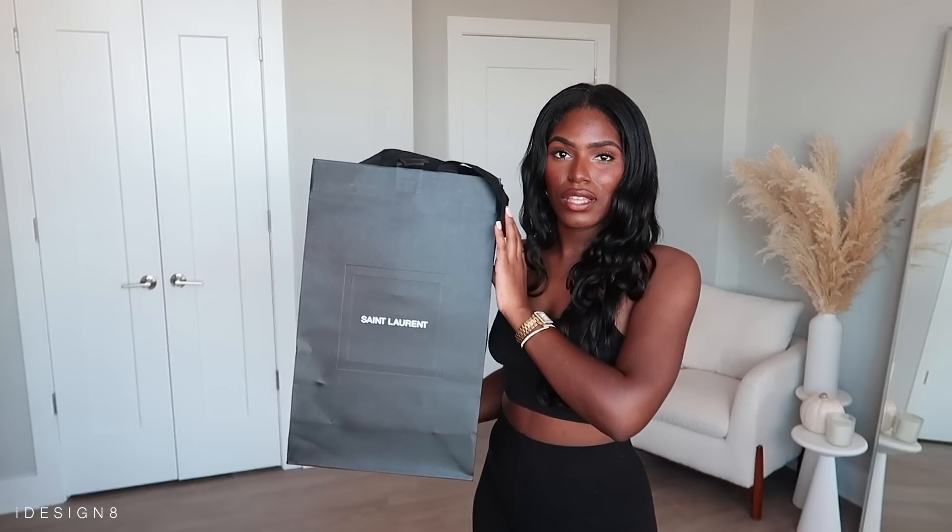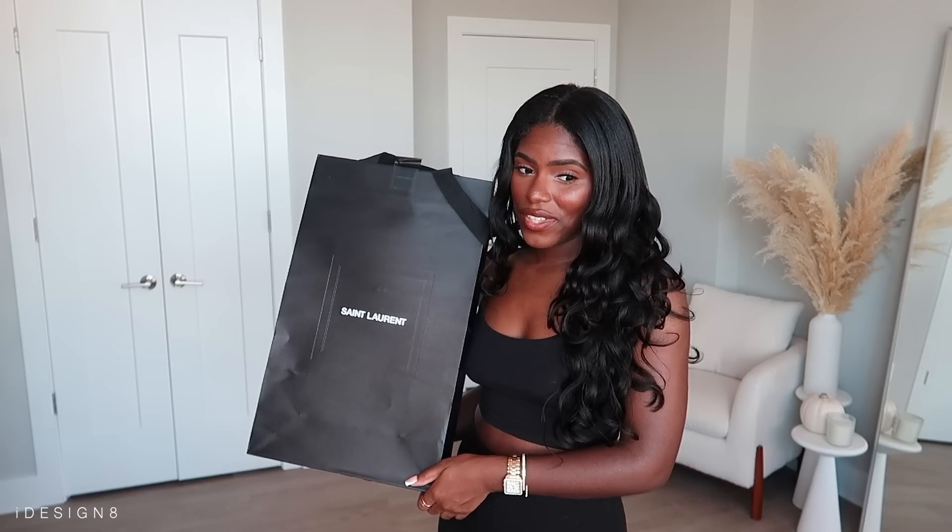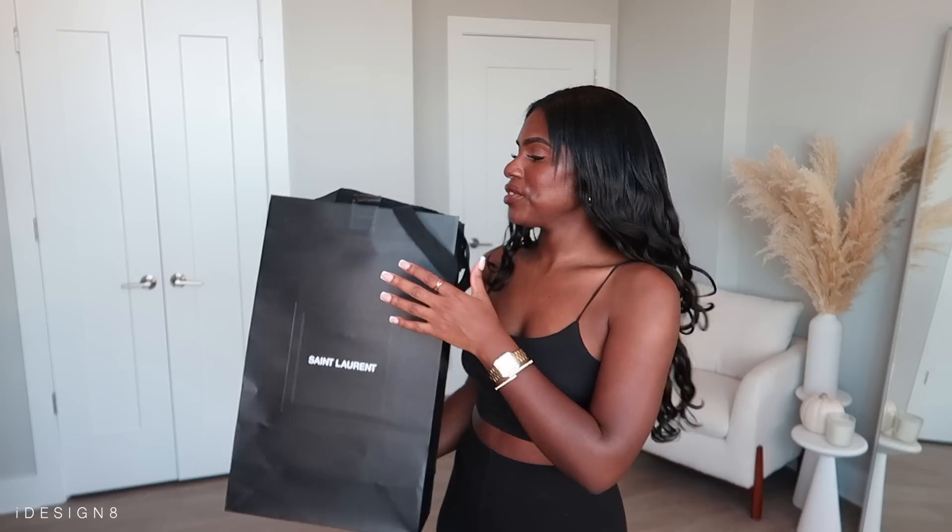I actually just recently bought this — I think about two weeks ago. I did an unboxing of them on my TikTok so if you want to see the actual unboxing you can head over there.